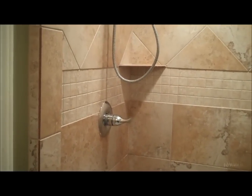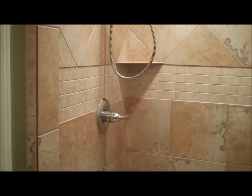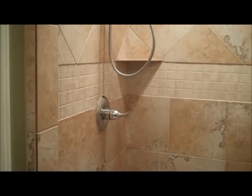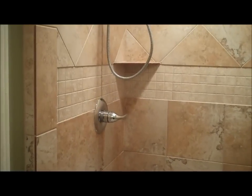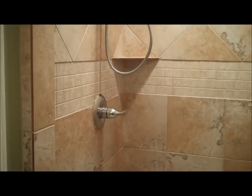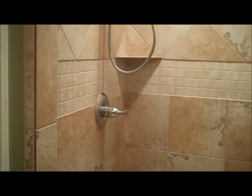Hey there, it's Brian Murphy again with A-Action Home Inspection Group, bringing you another inspection moment through the eyes of the inspector. Here I am in Fort Worth, Texas, doing an inspection on a shower enclosure.